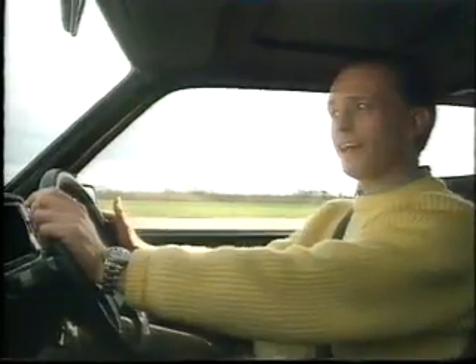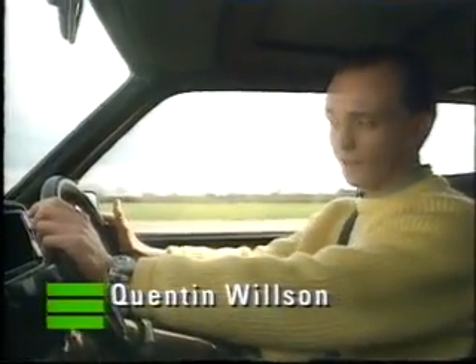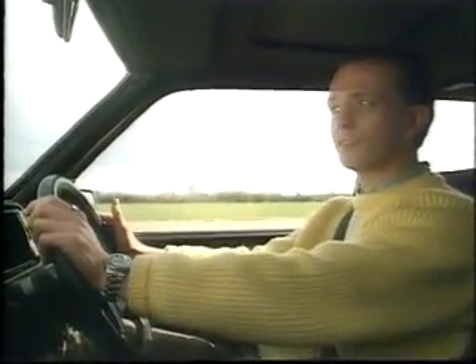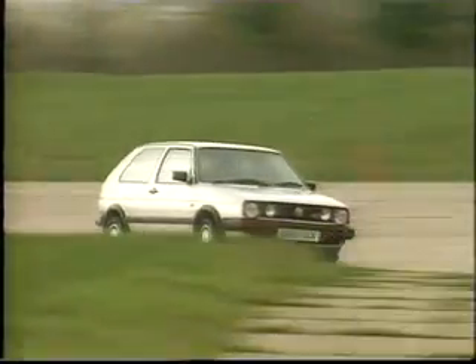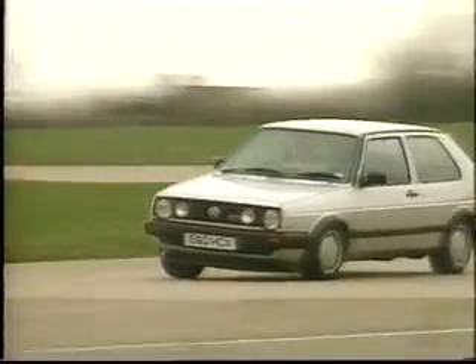Often imitated but rarely bettered, the Mark II Golf GTI still remains the longest lasting and best handling car in its class. At 60,000 miles this 16-valve feels like it's just run in. For £4,000, what this one cost, here's a car which can chew the coat-tails of supercars five times the price.